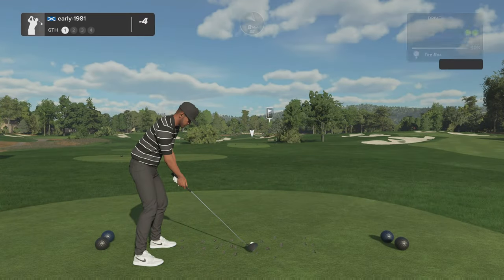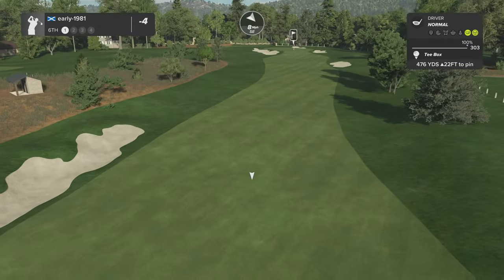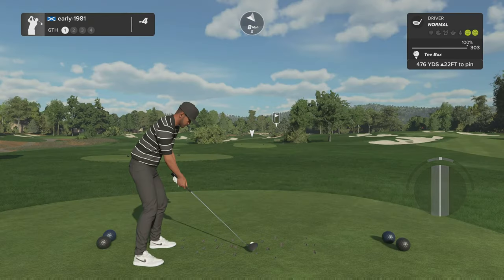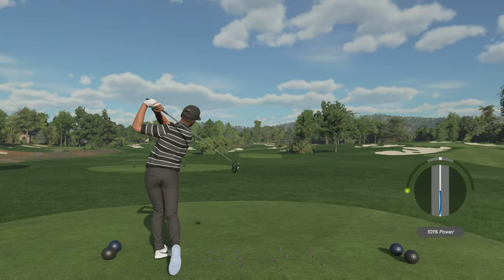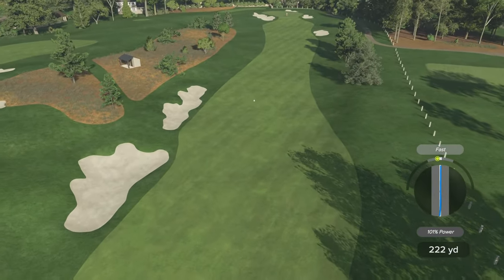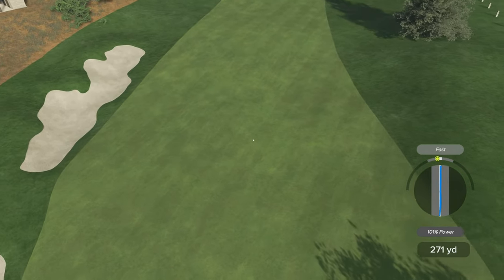I think there are only two par fives on this course and none on the back nine. The back nine really is notorious — if you're playing par golf on the back nine, you're doing well. There's a far superior strike and with that tiny fade that is going to work out superbly for me.